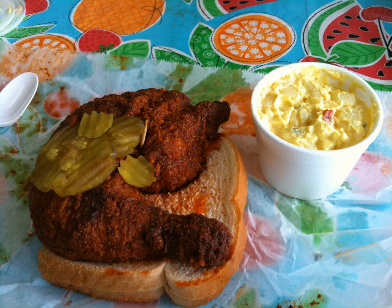A variation of the hot chicken theme is hot fish — typically a breaded and fried whiting or catfish filet prepared using a similar cayenne paste as hot chicken, or using a cayenne powder blend sprinkled liberally over the filet. Some hot chicken restaurants also serve hot fish, but recently some have begun to specialize in hot fish only.